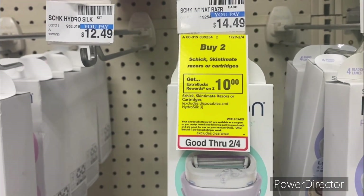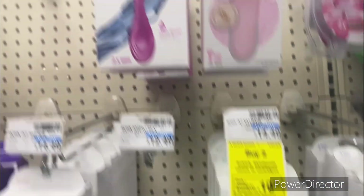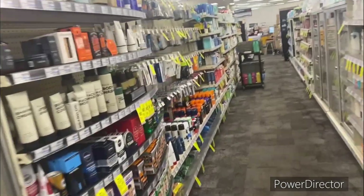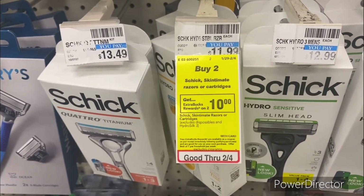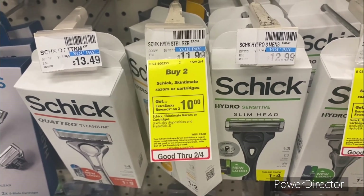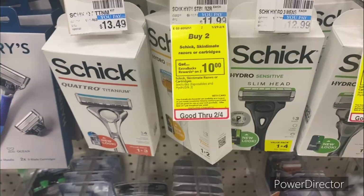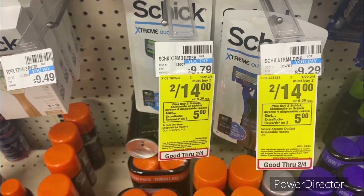The next deal is when you buy two Schick Skintimate razors or cartridges, earn back a $10 ExtraBuck, limit of one. Pick up one of the Schick Hydro Silk razors priced at $9.79, then head over to the men's razors and pick up one for $11.99 — totaling $21.78. Use the $4 off one Schick men's digital and the $4 off one Schick Skintimate digital. You'll pay $13.78, get back a $10 ExtraBuck, so your final cost is $3.78 for both.